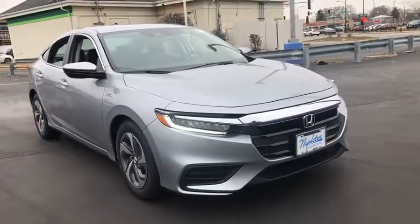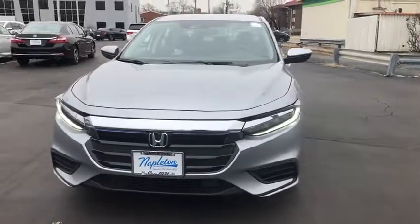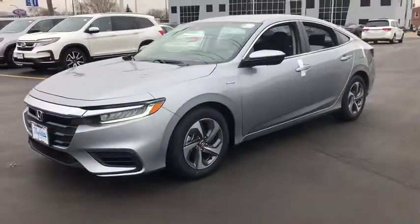2019 Honda Insight: 40 mpg, smooth ride, performance, exterior, interior. Honda Insight has it all.